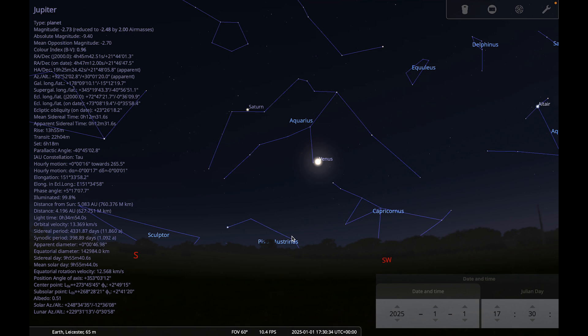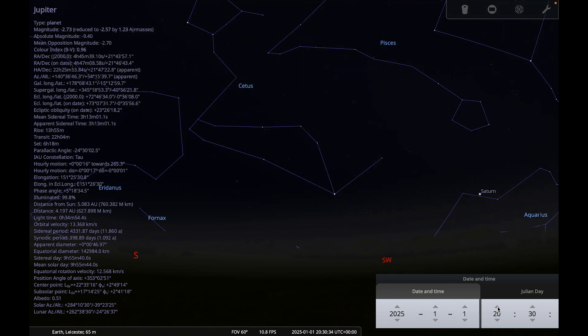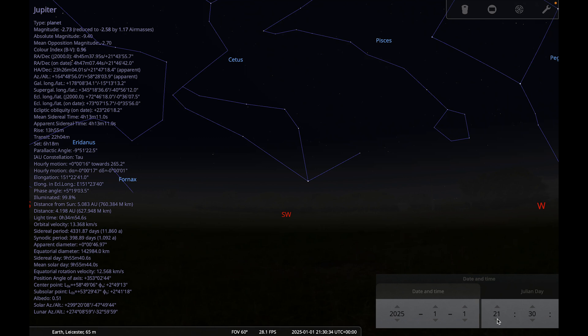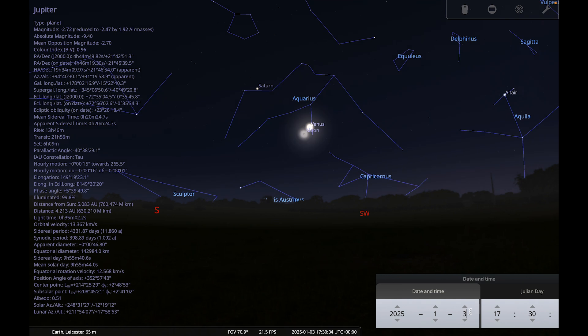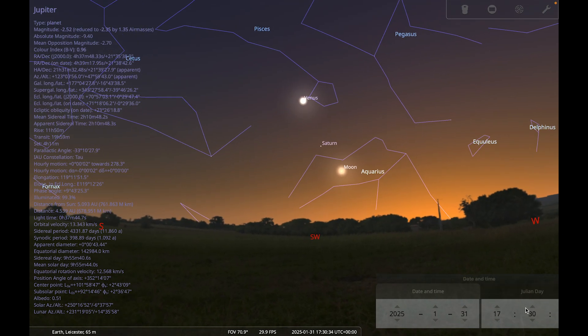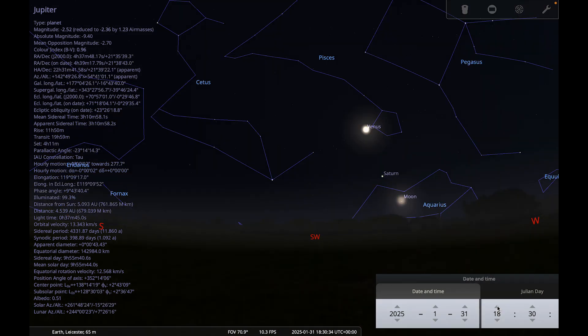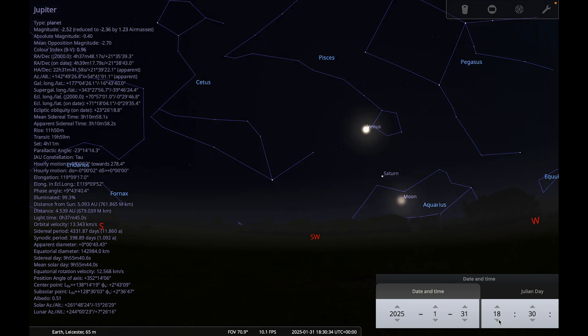The time to spot them is shortly after sunset, looking towards the south-southwest. Around half past five at the beginning of the month, Venus will set around half past seven followed by Saturn around half past nine. By the end of January the sky is much brighter at half past five, Venus is much higher, and Saturn now sets first around half past seven followed by Venus at around half past eight.